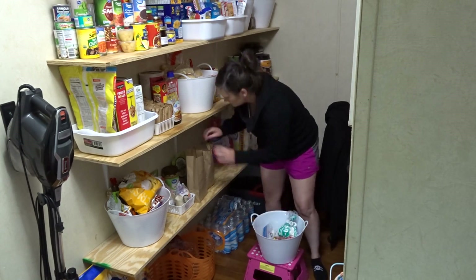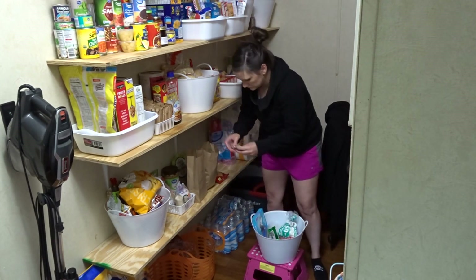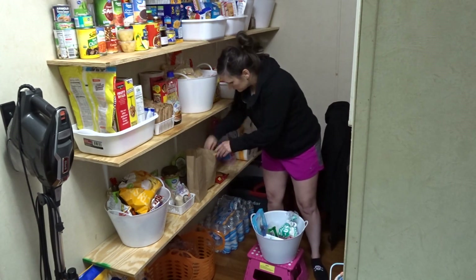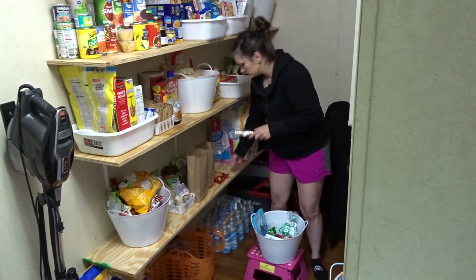It was storming really bad this day too, and the lights were going on and off. The power kept going off and my camera was plugged in, so it kept shutting off. I did miss the whole part where I was bringing everything back in, but you can kind of see how it's arranged.